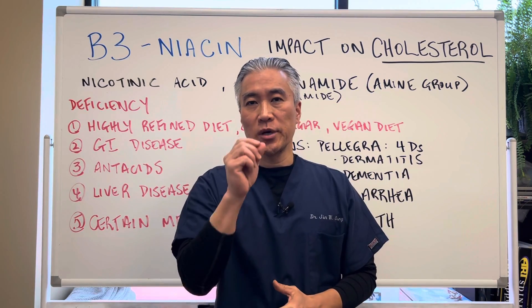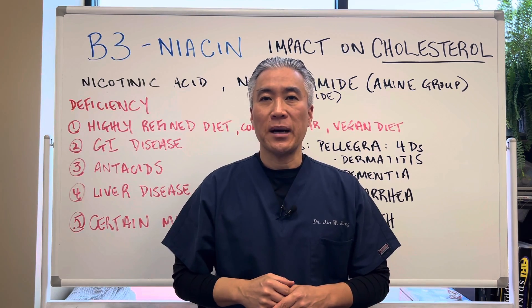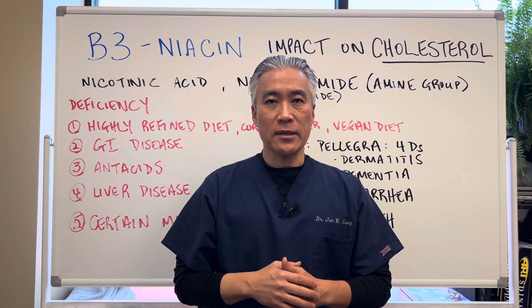Welcome back. This is Dr. Jin Sung, where clinical excellence meets excellent results. Today we're going to talk about vitamin B3 or niacin and the impact it has on cholesterol. So let's get right into it.